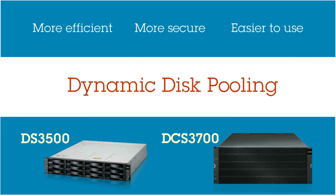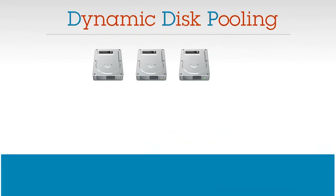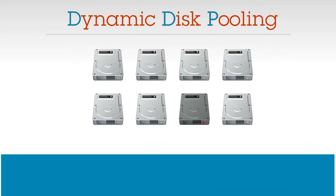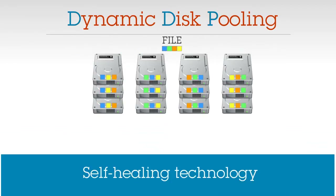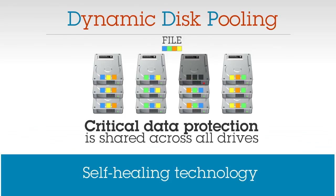The firmware delivers Dynamic Disk Pooling, or DDP — an innovation that eliminates the need for traditional RAID configuration. Disks are going to go down. The question is, what happens to your business when they do? Dynamic Disk Pooling is a self-healing technology that ensures your data is safe after a drive failure. Recovering data after a failure no longer takes days, it takes minutes, or even mere seconds. Because data is pooled, critical data protection information is shared across all your drives, and there's much less impact on performance while the system automatically adjusts to the drive failure.